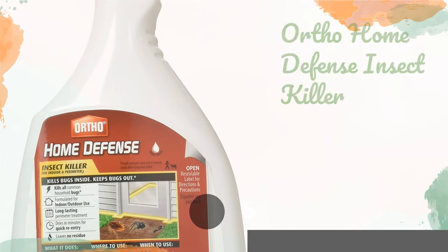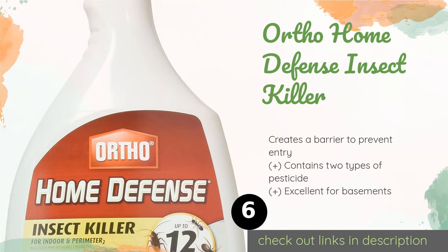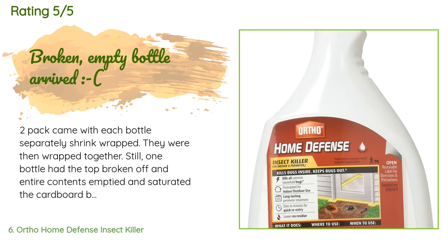The next product is Ortho Home Defense Insect Killer. Ortho Home Defense Insect Killer comes in convenient spray bottles and works on all common household bugs. It doesn't leave behind any residue, so the only reminder you'll have that you applied it will be the absence of vermin in your home. This product is available on Amazon for $16. 228 customers have reviewed this product and the average rating is 4.4 stars.